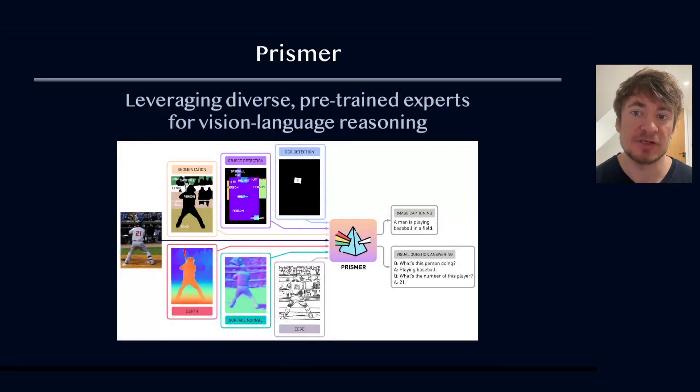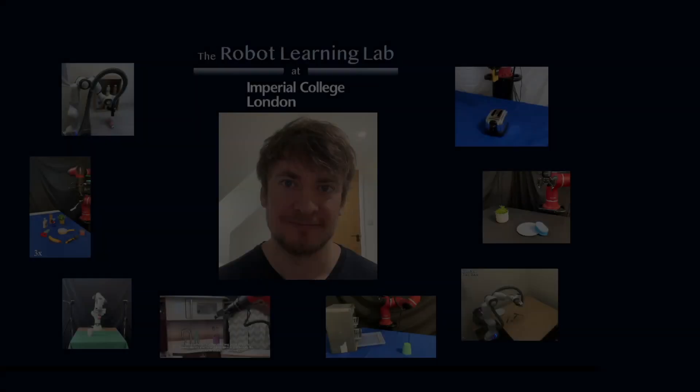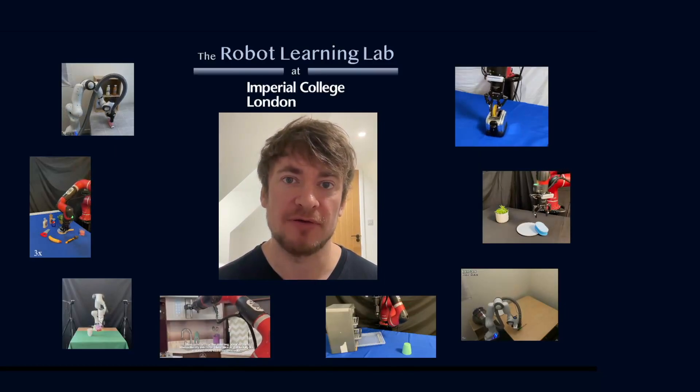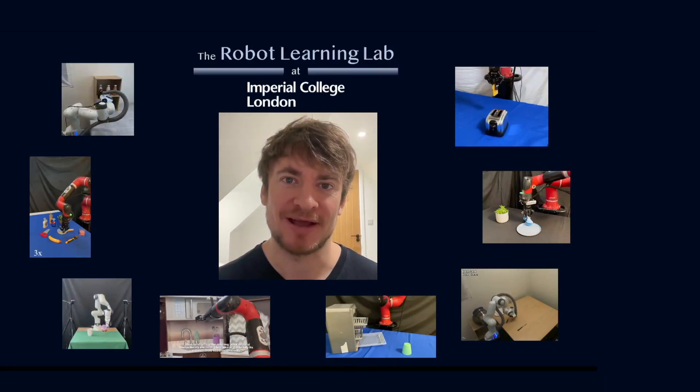Finally, as well as using pre-trained vision language models for robotics, we've also been building our own vision language models. In this work, we developed PRISMA, a method to combine the knowledge of several pre-trained expert models across diverse capabilities into a unified framework for multimodal reasoning. Thanks for watching — I hope that gave you a helpful overview of what we've been up to recently, and stay tuned for more over the coming months. Bye for now.